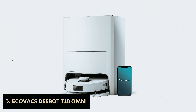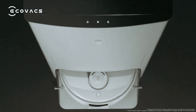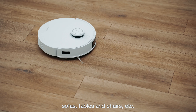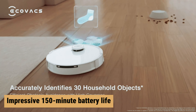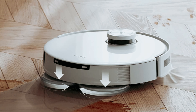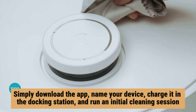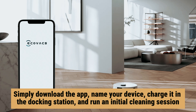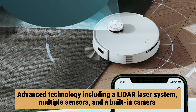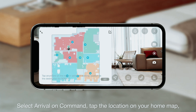Number three: Ecovacs Deebot T10 Omni — our find for best mop combo robot vacuum for pet hair. Are you tired of dealing with stubborn pet stains on your floors and carpets? The Ecovacs Deebot T10 Omni is here to make your cleaning routine easier than ever. With an impressive 150-minute battery life, this robot vacuum and mop combo is designed to keep your home looking fresh and tidy. Setting it up is a breeze — simply download the app, name your device, charge it in the docking station, and run an initial cleaning session. The robot vacuum uses advanced technology including a lidar laser system, multiple sensors, and a built-in camera to map out your home and avoid obstacles or furniture with ease.